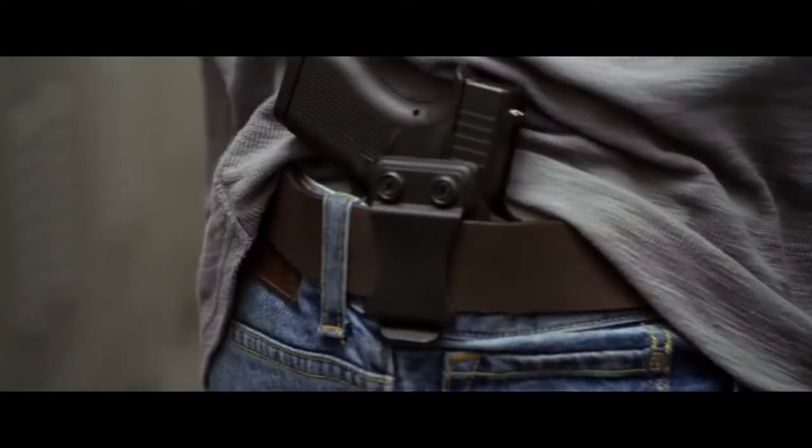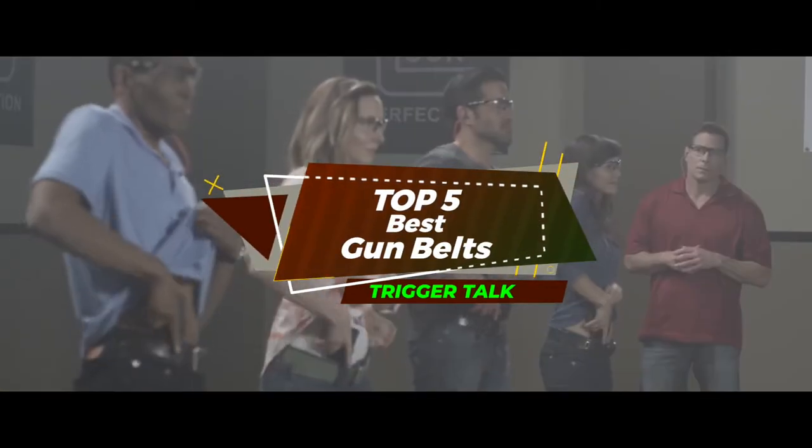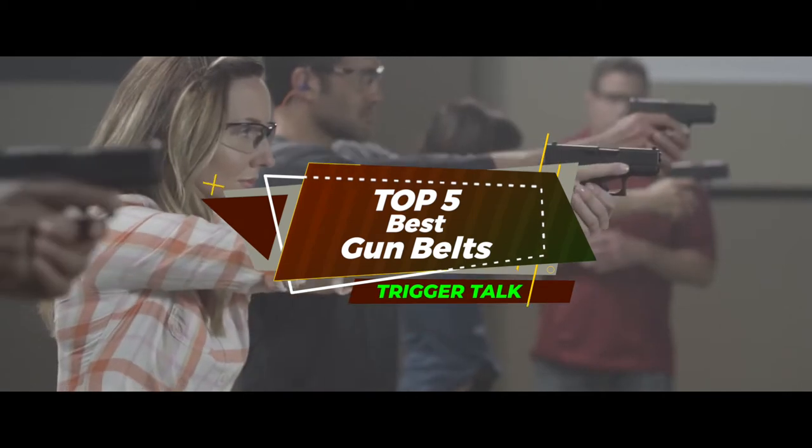A gun belt is a crucial piece of the concealed carry equation. The best gun belts are those that address the realistic concerns facing both the dedicated concealed carrier and those who use a holstered gun on a more sporadic basis. There are a number of options on the market, which makes it difficult to choose the best one. In this video, we compiled a list of the top five best gun belts on the market today.